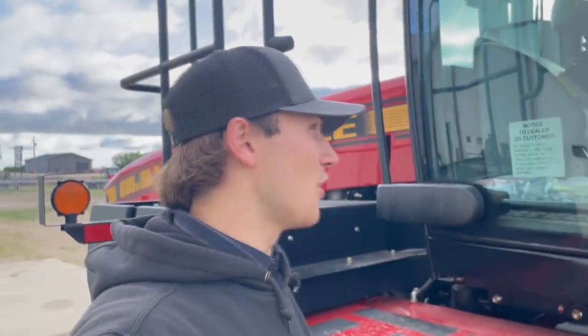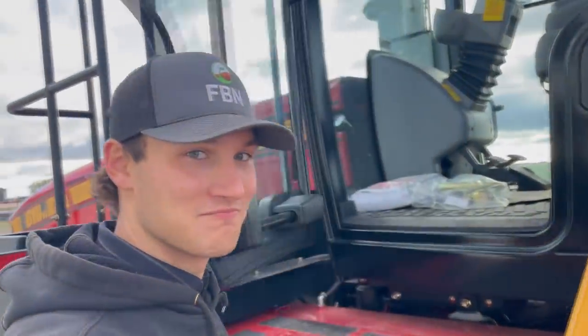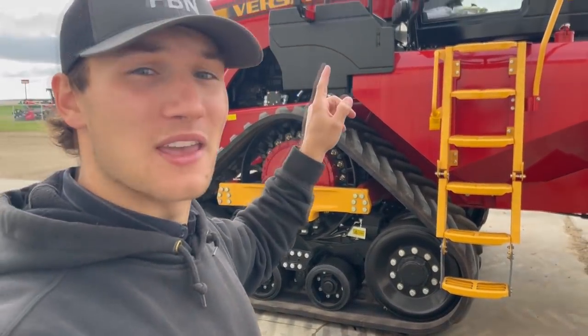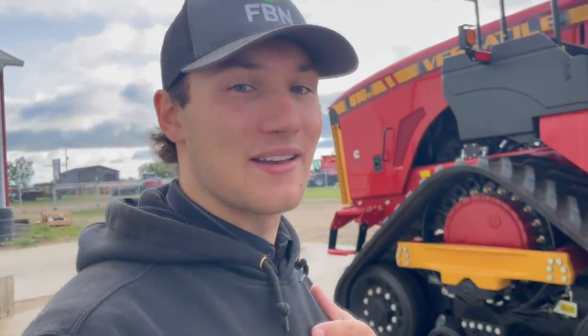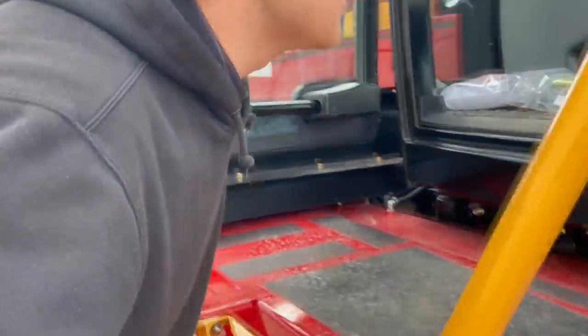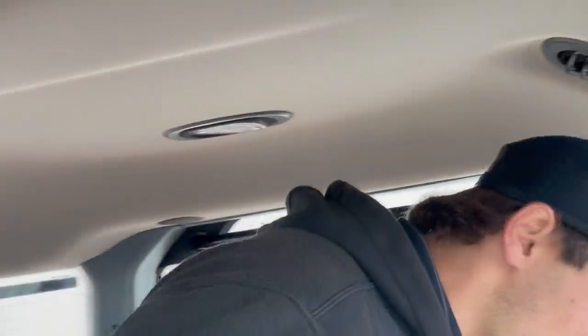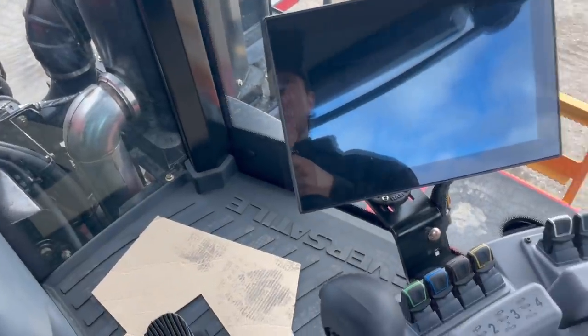Now the part you've all been waiting for is me getting in this cab and bumping my head — well, I'll tell you, it's not going to happen for me. All jokes aside though, that is one of the biggest complaints people give about these Versatile Delta Tracks. For me, it's not the biggest deal — I always just stand on the first or second step and crouch, and I've even done the third step and just crouch down when getting in. It is all worth it because you get in this cab and there is just so much space.